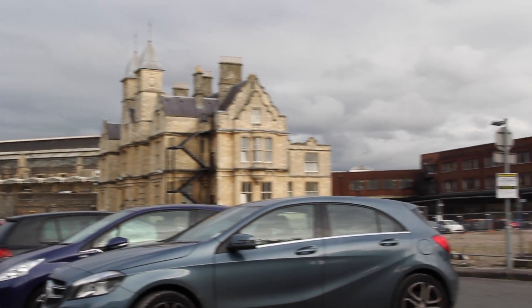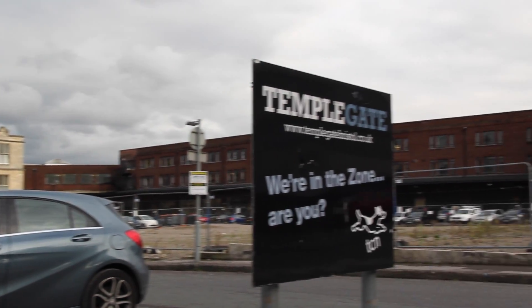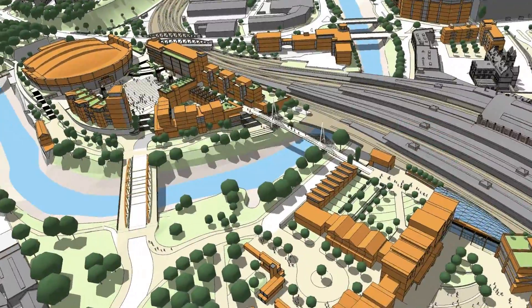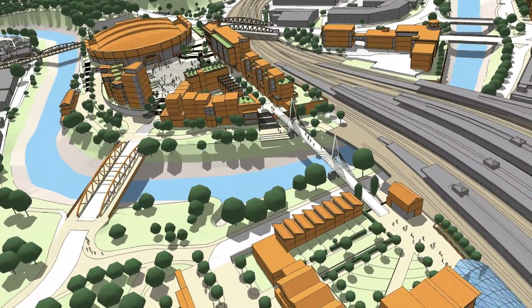Central Bristol is developing with the City Council's ambitious enterprise zone in Temple Quarter, including a 12,000 capacity arena accessed by a bowstring bridge.